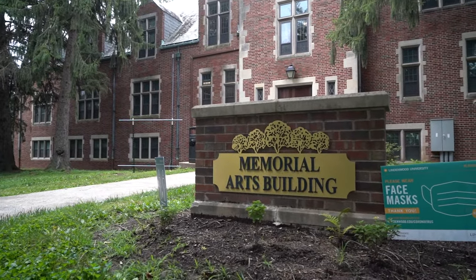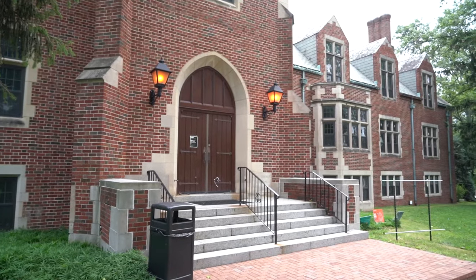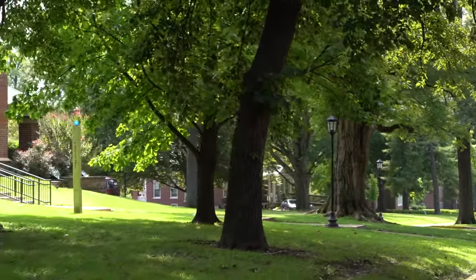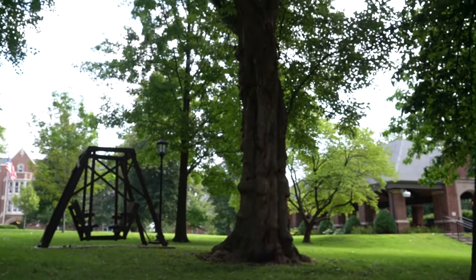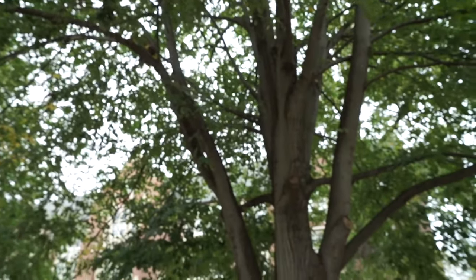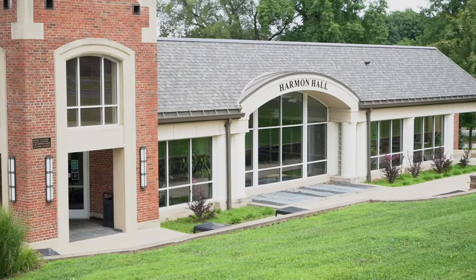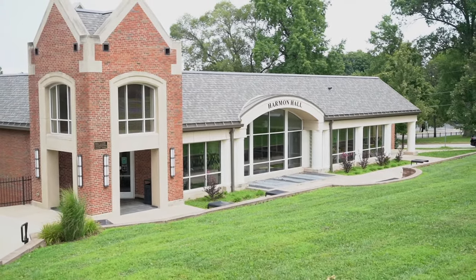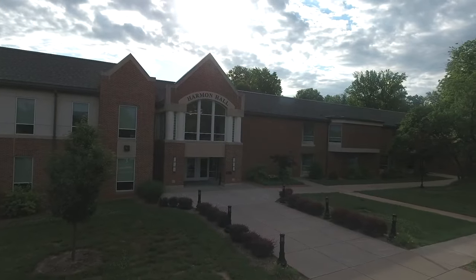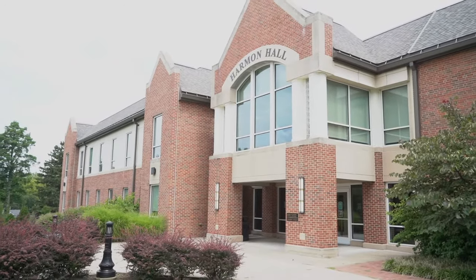We also have the Memorial Arts building, commonly referred to as our School of Criminal Justice — any criminal justice classes will happen in that building along with teachers' offices. The really old trees on our historic side of campus are the linden trees we were named after; the term Lindenwood comes from these trees that have been standing for almost 200 years. Harmon Hall is our Robert W. Plaster School of Business and Entrepreneurship, where all business courses take place. We have a small career services center within the business school to help students network early, create LinkedIn and Handshake profiles, and get internships prior to graduation.